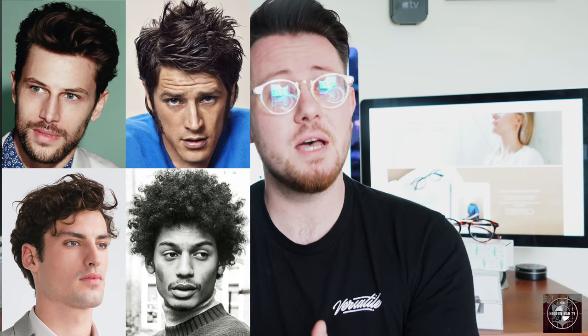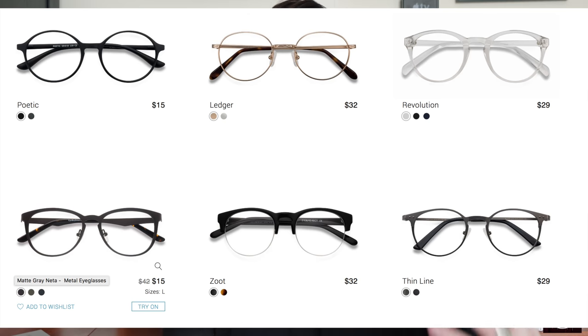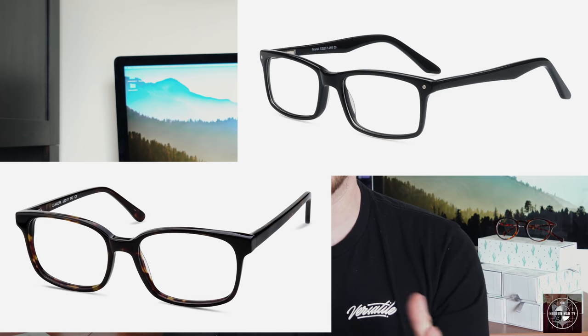For oval face shapes you want to look at full rim or thick frames, and you could also look at round frames. For square face shapes you want to look at round frames, square frames, or even rimless frames. Round face shapes go really well with rectangle or square shaped glasses — anything with a well-defined frame shape will suit people with round faces. For base up triangle shapes you should look towards oval frames and avoid round ones. I'm grouping diamond in with base up triangle as they share similar attributes. People with base down triangle shapes tend to look better in wayfarer style or horn rim frames.